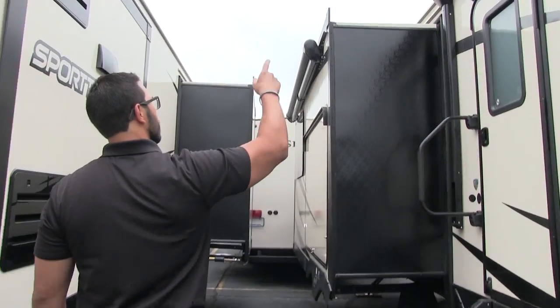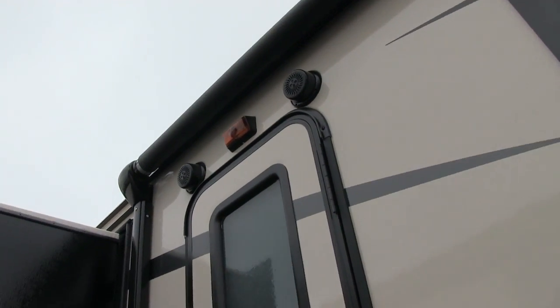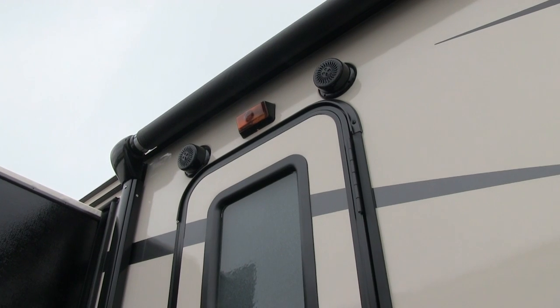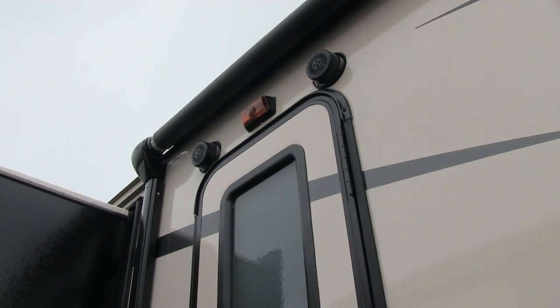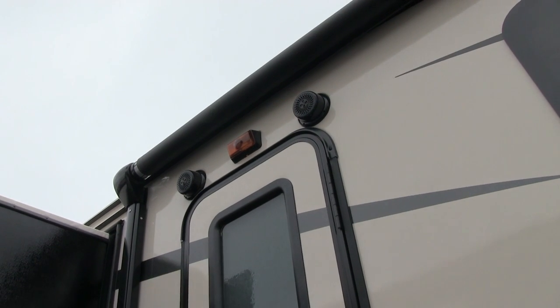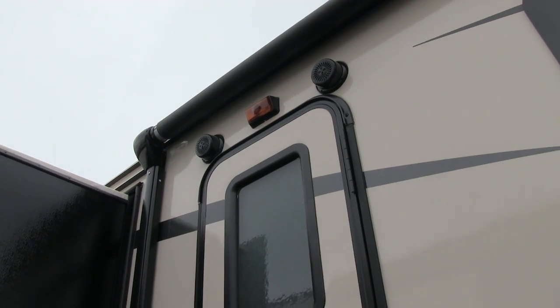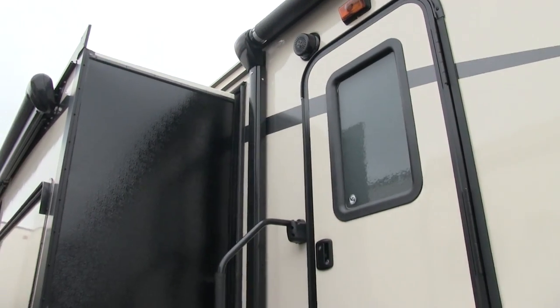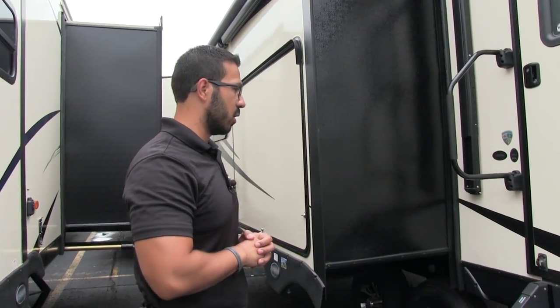Moving further along, up top you see two exterior speakers. These are actually pretty neat — they have LED lights in them as well, so they light up at night and look really cool. Those are controlled by the multimedia center inside, and as I mentioned that unit is Bluetooth capable. So you can be sitting outside with your smartphone or tablet and connect to that multimedia center via Bluetooth to control your music without constantly going in and out of the coach.